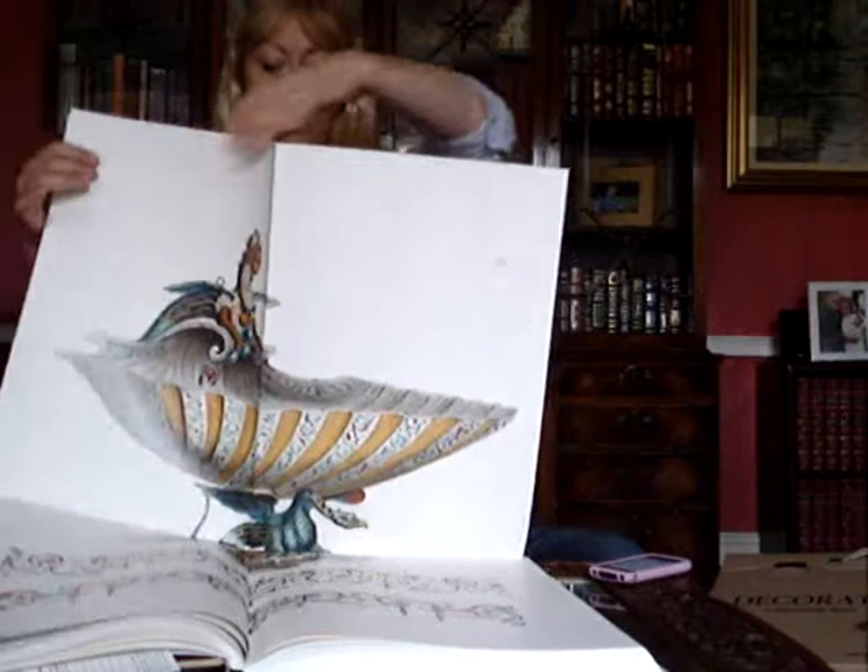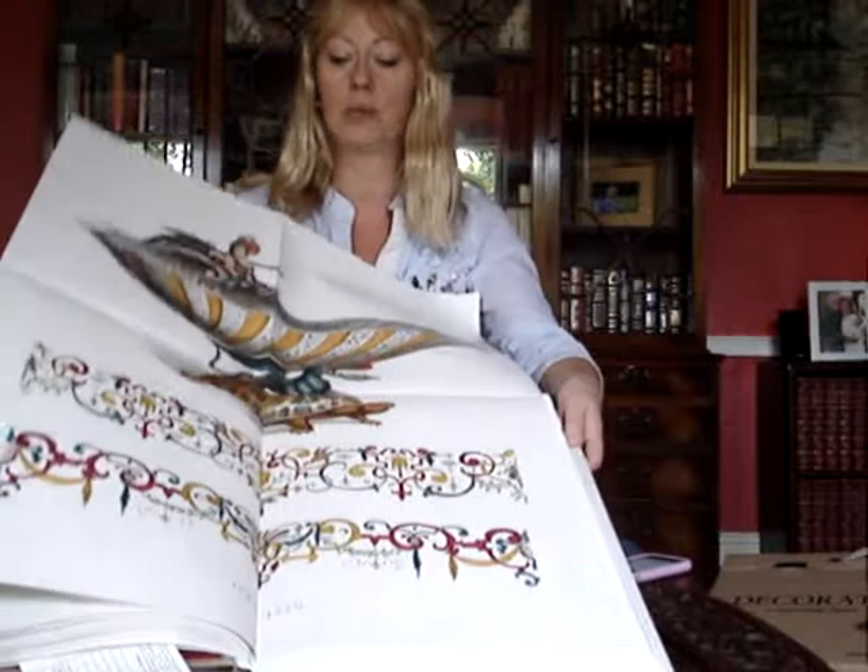Look at this. The quality of this publication really needs to be seen, which is why it's worth getting it out.